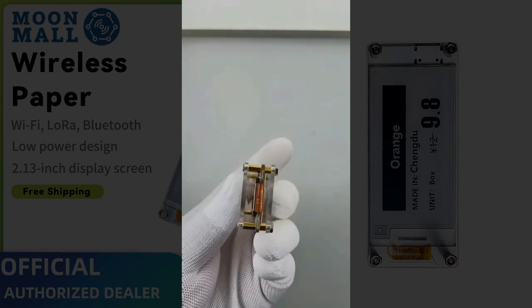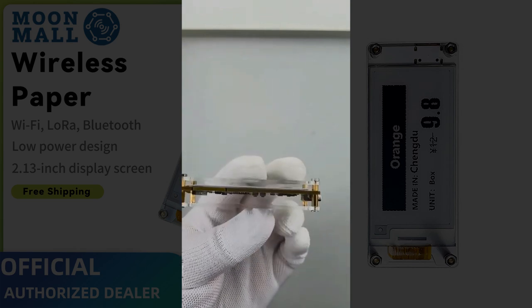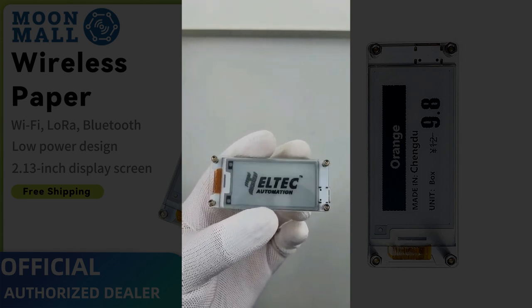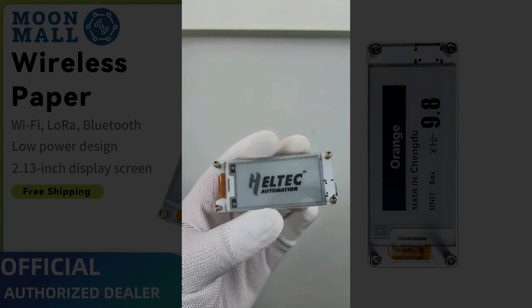This compact board features a 2.13-inch black-and-white E-Ink screen, powered by the ESP32-S3-FN8 and the SX1262 LoRa chipset. You can drive it using Wi-Fi, BLE, or LoRa, giving you maximum flexibility.